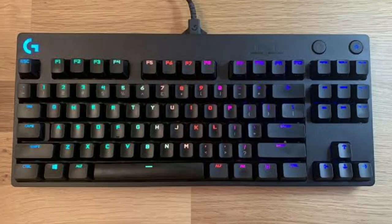Next we have the TKL. TKL stands for Ten Keys Less, so it is shorter because there is no numpad at all. A lot of people like TKL keyboard sizes because they don't use the numpad that much — mostly students, I believe.